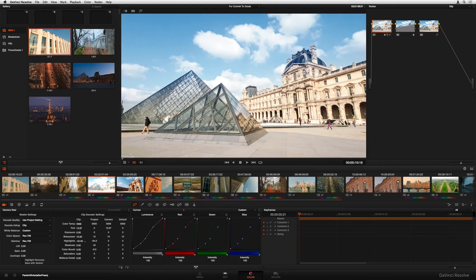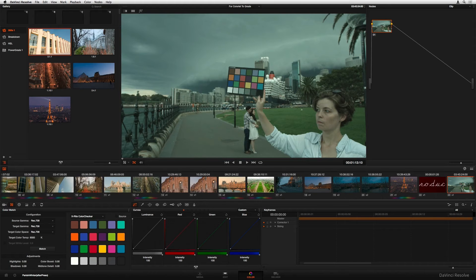Just a heads up though — you'll need a decent machine to run it smoothly because it's quite resource-intensive. But assuming you've got the hardware, there's no doubt that DaVinci Resolve is a beast for color grading. It's professional, the results are stunning, and once you learn it, you'll see why so many filmmakers and YouTubers swear by it. If color grading is your thing, DaVinci should be at the top of your list.